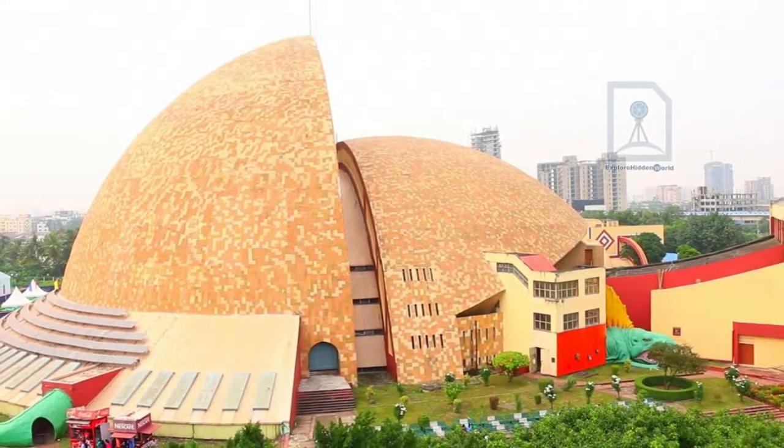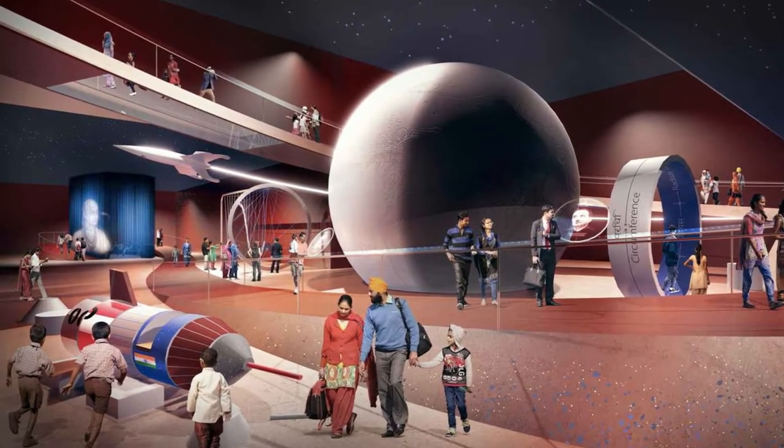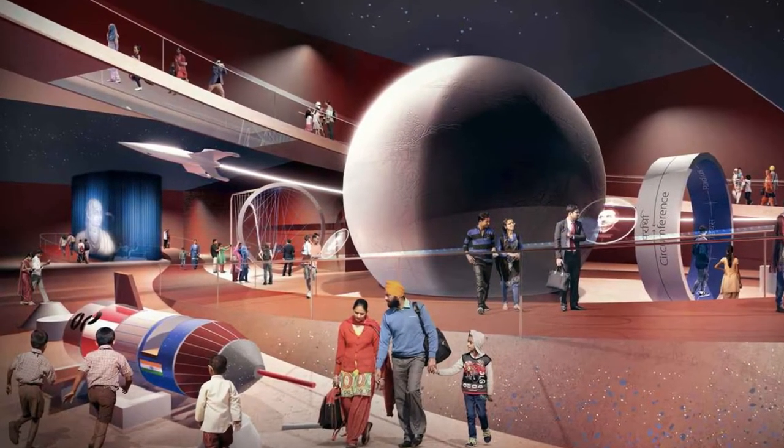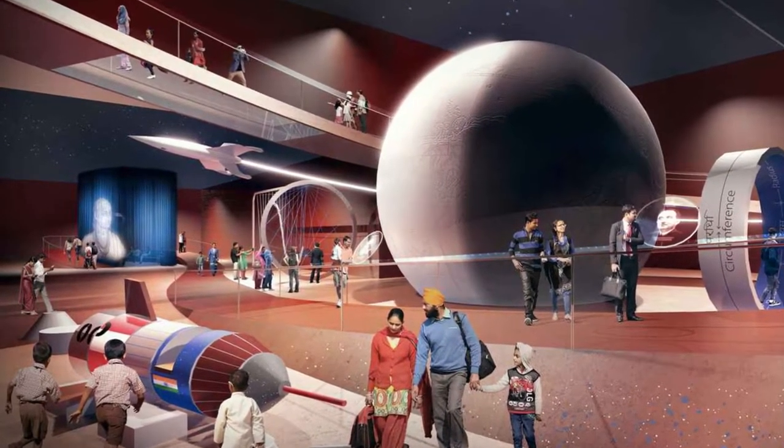The Science City is a perfect blend of education with fun. There is a special section dedicated to the aquatic world, wherein you can learn every minute detail about the various fishes and insects in the aquatic world.